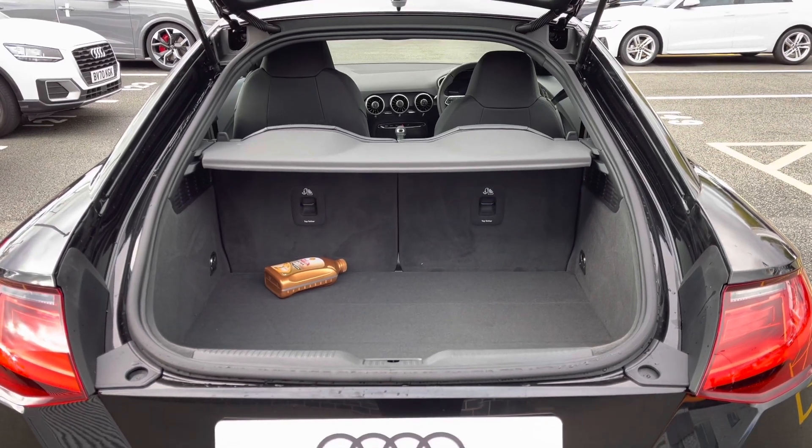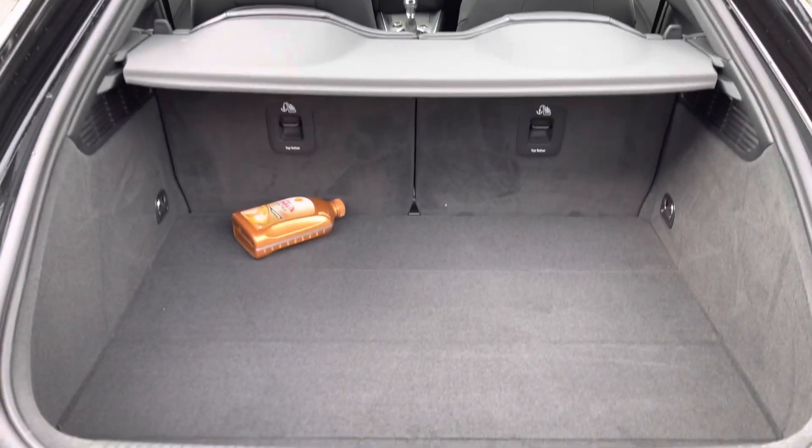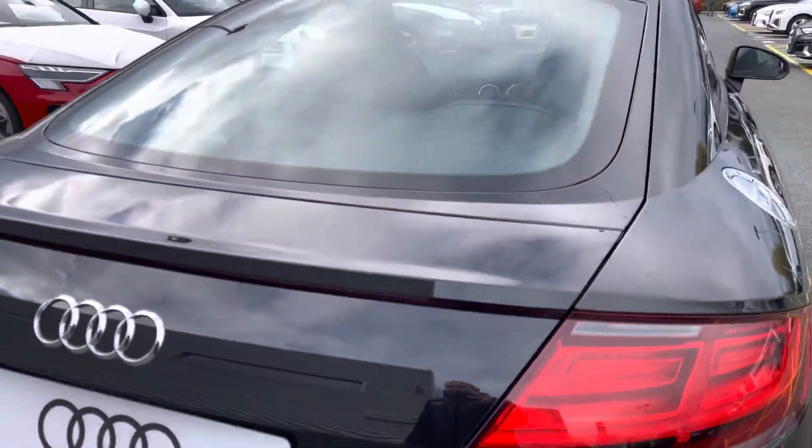Opening up the boot, you'll be able to see that there is a good amount of space inside, especially for a smaller vehicle. The parcel shelf can be removed and the rear seats can fold flat, should you require room for larger items.